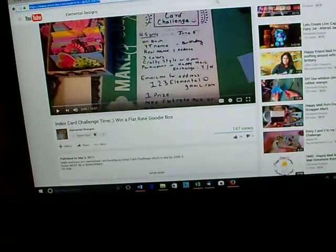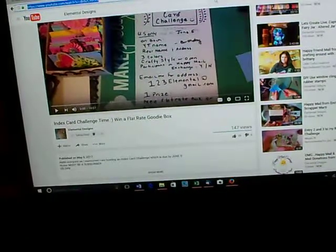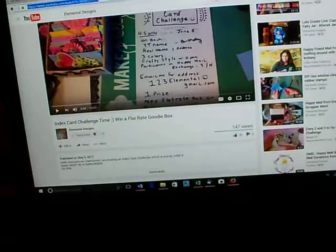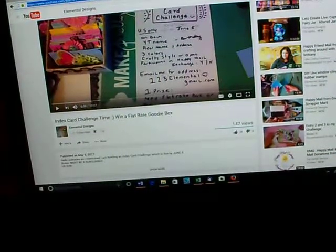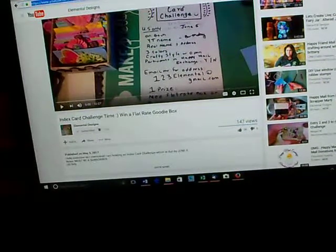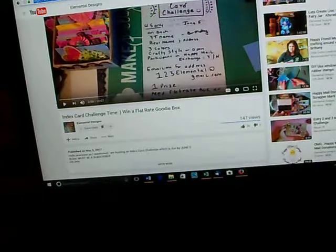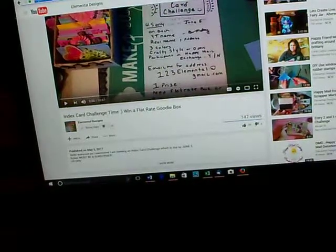You also get a point if you do a VR about her challenge, which has to be done by May 30th. The challenge index card has to be to her by June 5th, and she's got specific things she wants on the index card, so you need to go check out what she would like.